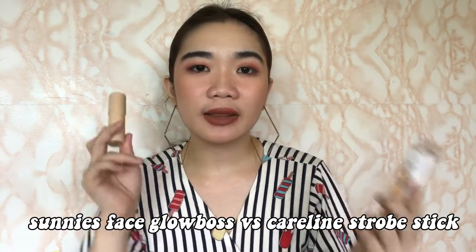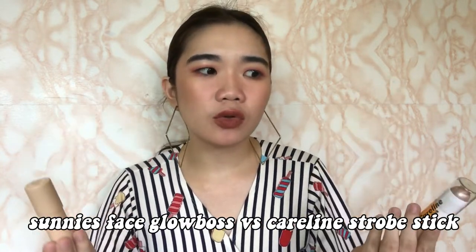Hey guys! Welcome back to my channel, it's Girl City. As you may have seen on the title, today's video is going to be a comparison review of these two items: the Sunny Space Globos and the Caroline Strobe Stick. Some people say that these two items are dupes or identical, so we're going to find out if that's actually true. I already tested them out individually — I have a review of the Sunny Space Globos, and I'll link it up here or down there for you to watch.